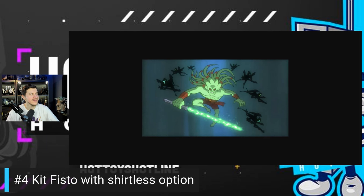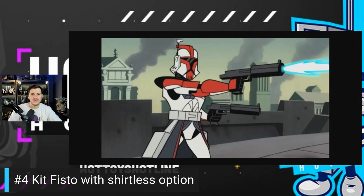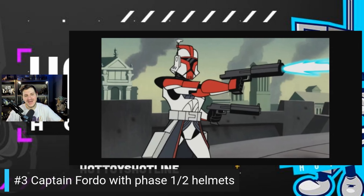My number three is Captain Fordo, and I need at least the Phase 1 and Phase 2 helmet swap-outs. Captain Fordo is the badass of Clone Wars — he doesn't wait for backup, just jumps right into battle. He's who made me fall in love with the clones as a whole. Every time you think of 03 Clone Wars, you think of Captain Fordo — you cannot have one without the other. This is an absolute must, and I think Hot Toys is definitely going to do it.